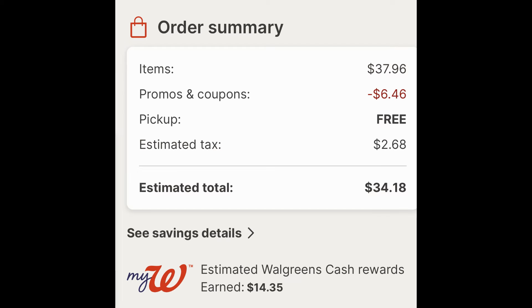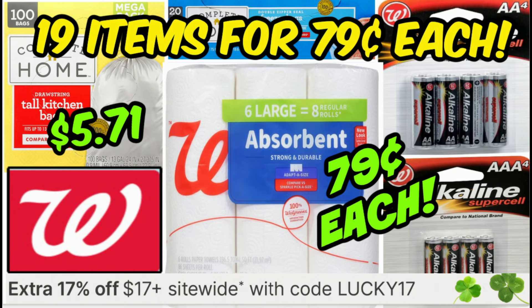Now here are our totals — $37.96, $6.46 savings with that code LUCKY17. Some tax and we're at $34.18, but earning us back $14.35 in Walgreens cash. Remember with this deal, do not pay with Walgreens cash. So it makes those 100 count trash bags just a little under $6 per box pre-tax. Definitely some good savings — and always think about items that we don't usually get deals on that you need to stock up in your household.